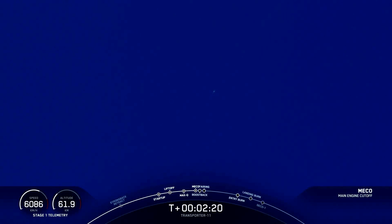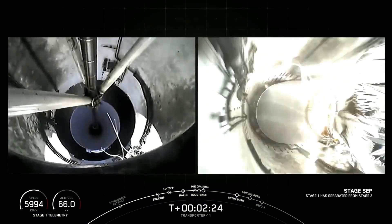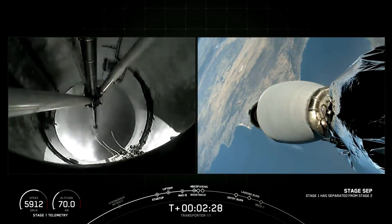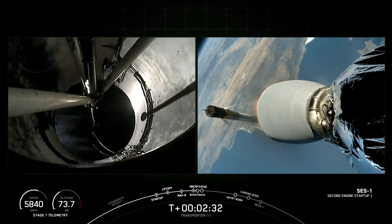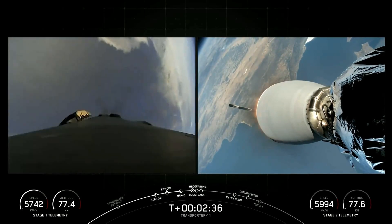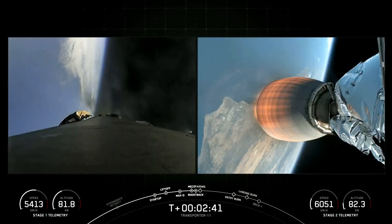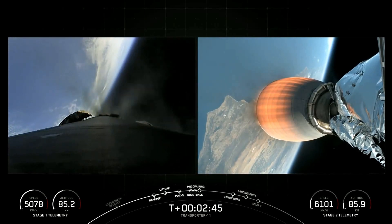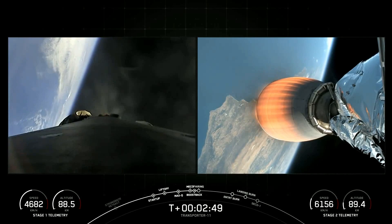Main engine cutoff. Stage separation confirmed. MVAC ignition. Stage 1 boostback startup. Successful confirmation — second engine start is on its way, taking the payloads to orbit. Coming up, just about 10 seconds from now, we're going to expect to see fairing separation.